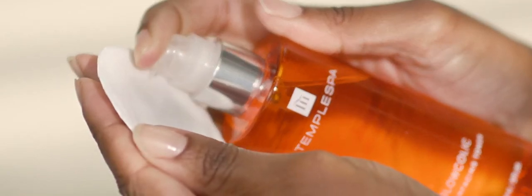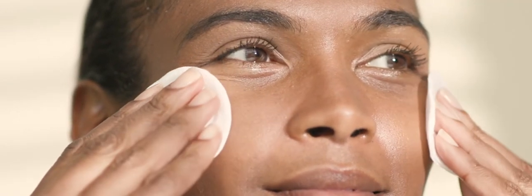After cleansing, spritz three or four pumps onto a cotton wool pad. Sweep across the face, neck and decollete. Use as part of your morning and night time routine and follow with your choice of serum and moisturiser.